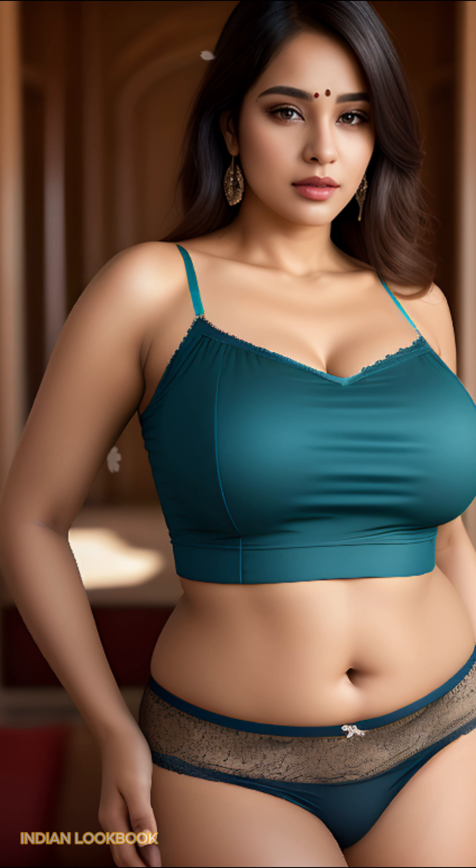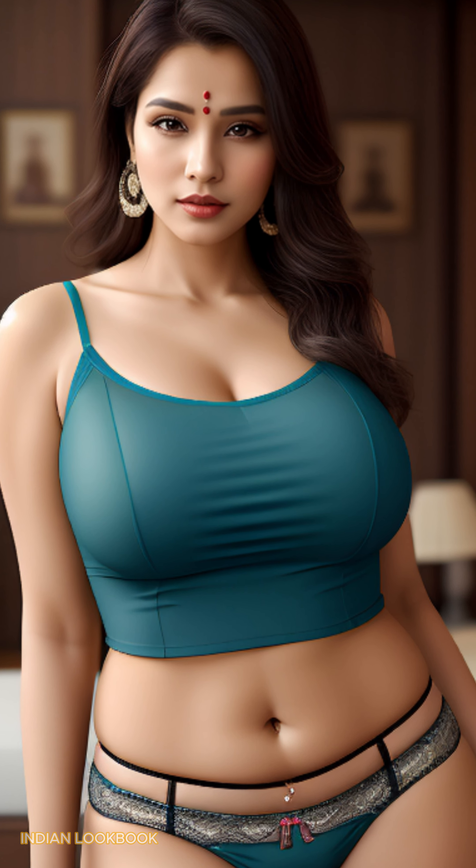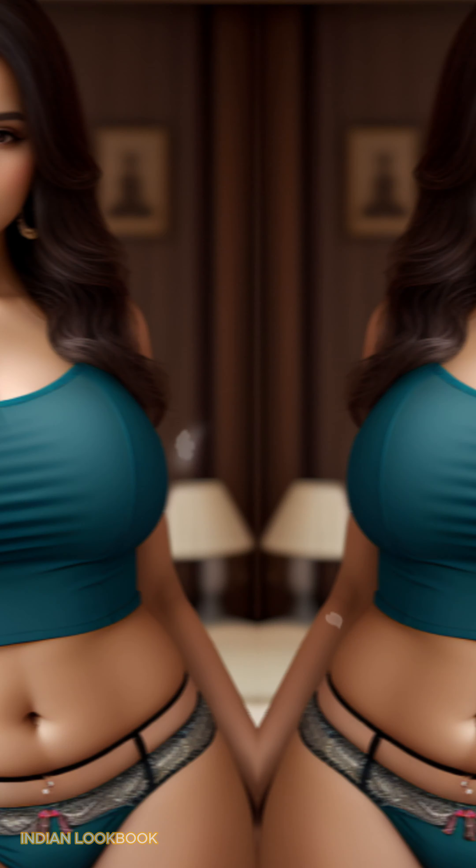Palawan's allure unveiled — immerse yourself in the crystal clear waters, lush greenery, and limestone cliffs that have made Palawan a world-renowned paradise.